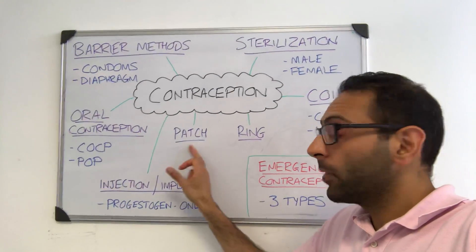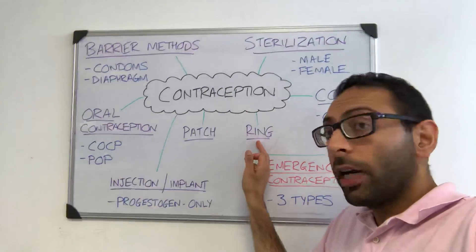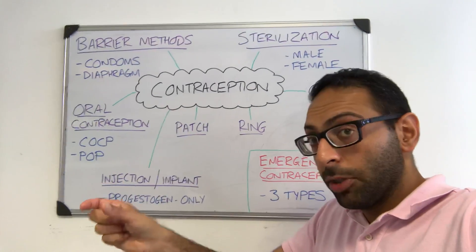Then you have two other forms of combined contraception: your transdermal patch, which sticks on your skin, or your vaginal ring. These are combined contraceptives — a combination of both estrogen and progesterone.